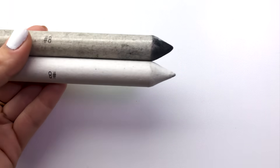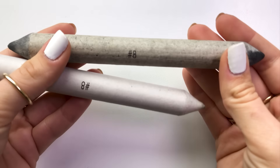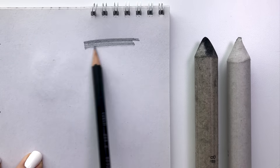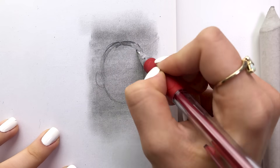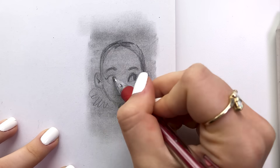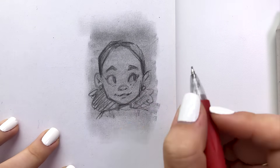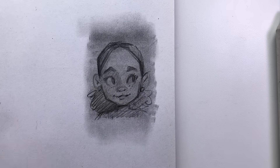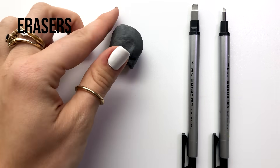Another essential tool that I love to use is my blending stump — this is the number eight, and I love to use it to smudge. You can basically smudge all of your pencil work and I like to use this as a base for my drawings, then go back in with my pencils to add some values. I can go back and forth with some smudging, and once I have those layers I like to erase my highlights — which brings me to my favorite erasers.